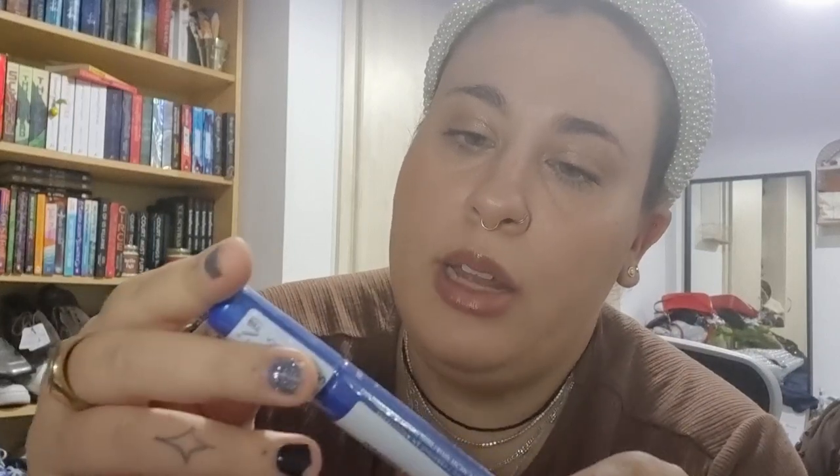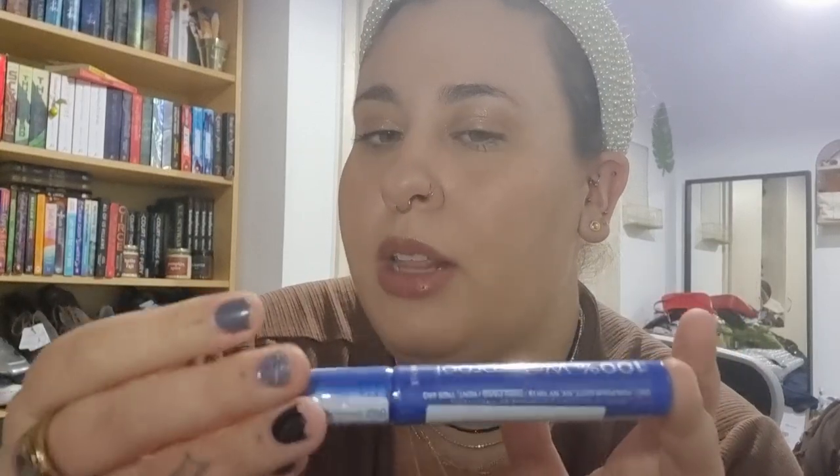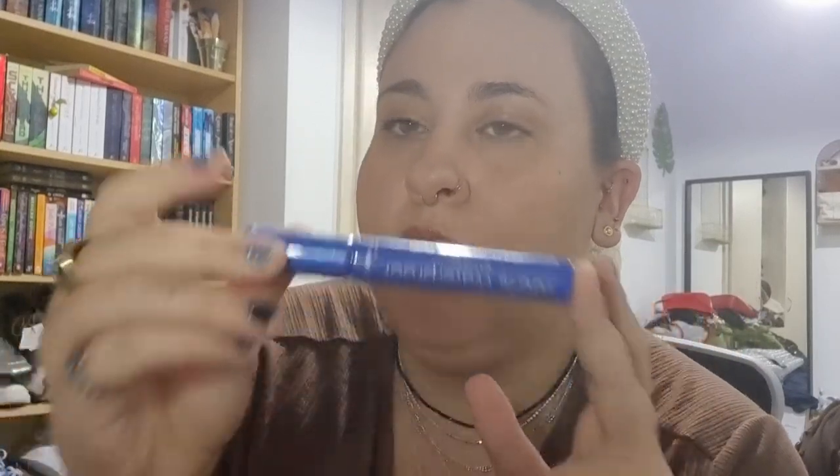The Rimmel one I found is a waterproof one in the color black-brown, which got me excited. It's in the shape of the mascara that I like from them — I don't remember the name right now — but it's in a different color tube, so I'll see. Let's try it.